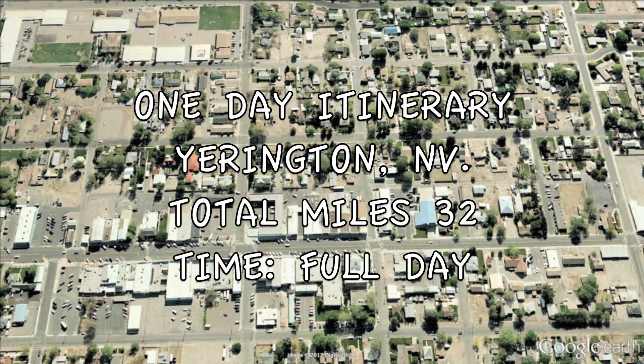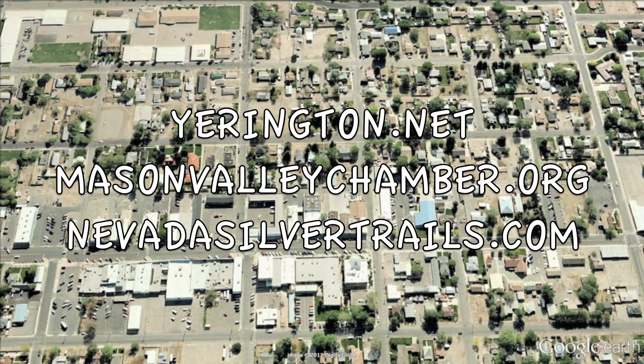That's it for this day one itinerary of Yarrington, Nevada. Total miles: 32, and definitely a full day of adventure. To see more videos and to get more information on what there is to see and do around Yarrington, go to yarrington.net, masonvalleychamber.org, or nevadasilvertrails.com.